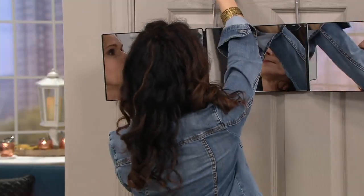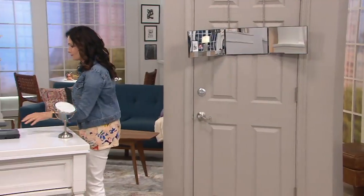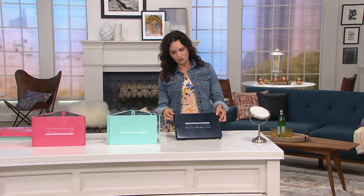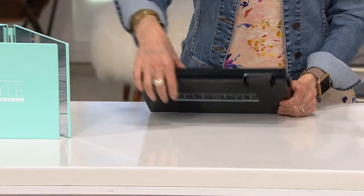You can hang the mirror on any door, and you can also use this as a vanity — put it on the tabletop and just open it up. It's really lightweight, weighing about three pounds. And when collapsed for traveling, it's about an inch to an inch and a half thin.